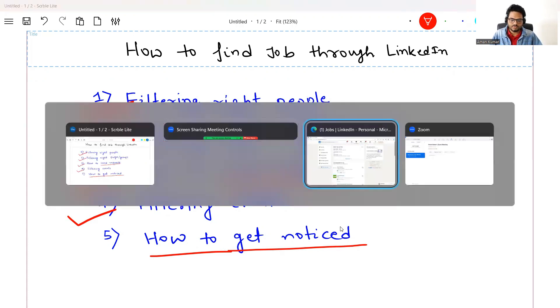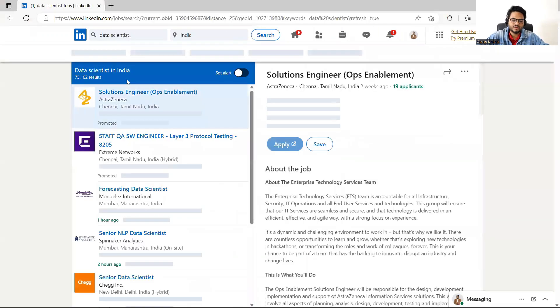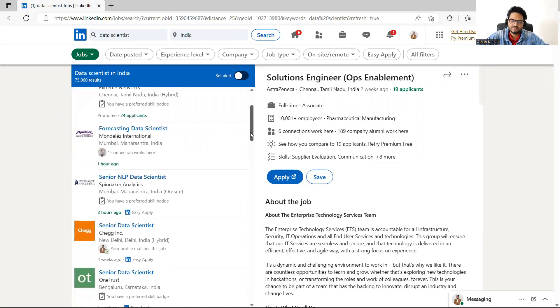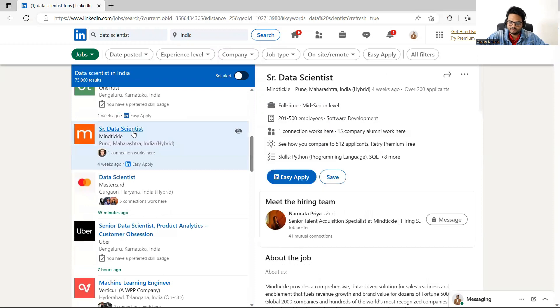First, let's see how to filter the right people. I'm in job search mode, so I go to LinkedIn and search for 'data scientist job in India.' Many job openings come up. I filter one that interests me — for example, 'Senior Data Scientist.' Here you'll see very useful information, including 'Meet the Hiring Team.' That person from the hiring team is one useful contact for this particular job.